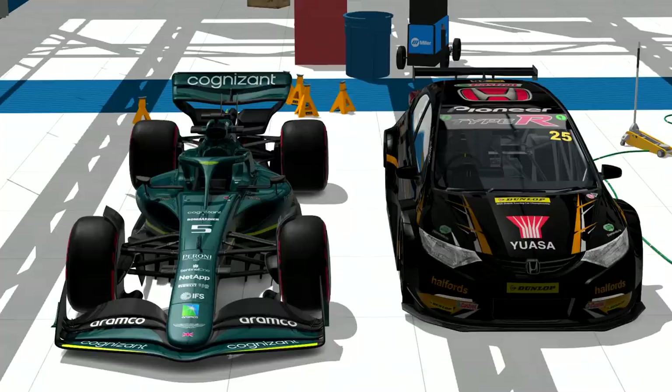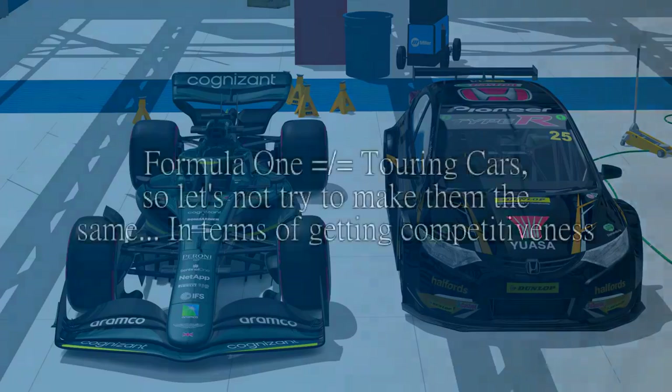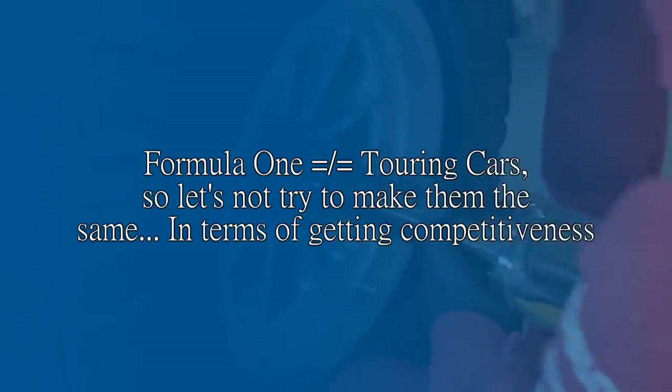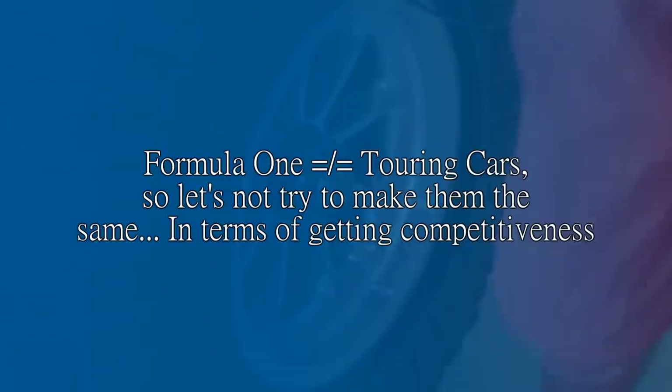Well, 25 minutes there or thereabouts. The point I'm trying to make here is that they're not the same, so the same rules can't really be applied.